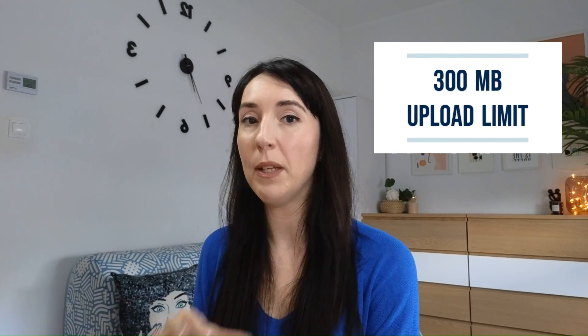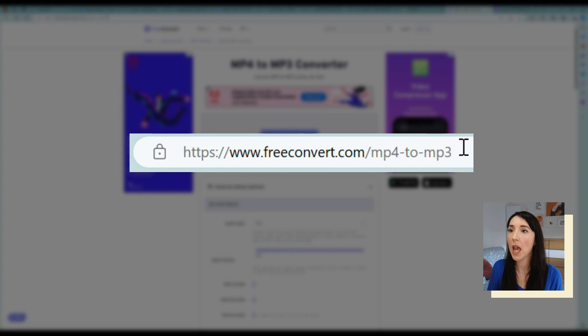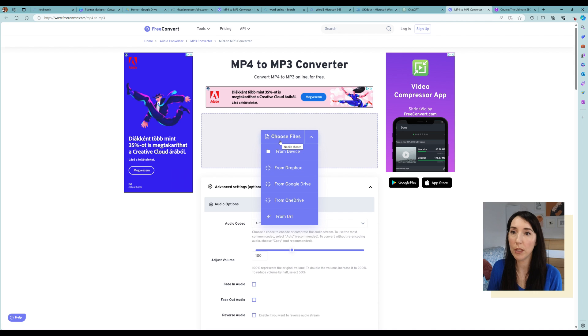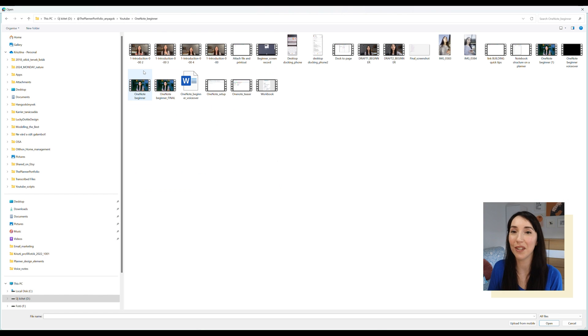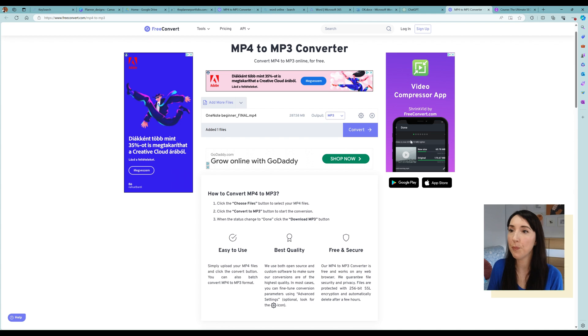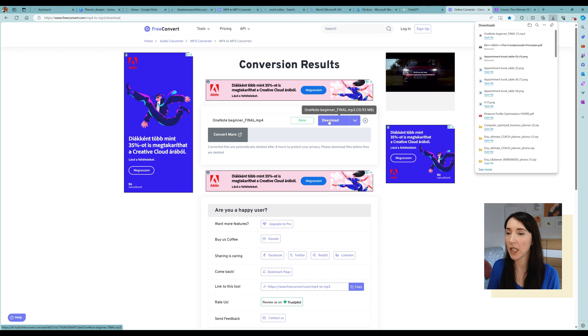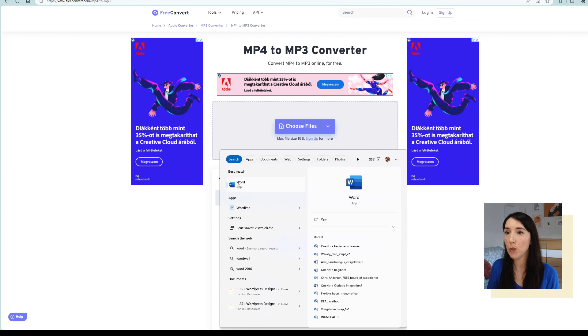Either the online or the desktop app works — 300 megabytes is the upload limit for both apps. If your video is longer than that, which can easily be the case with MP4 files, what I usually do is first convert them into MP3 files. I simply go to this free online converter, freeconvert.com. The upload limit there is one gigabyte, which is still not perfect but can be enough for a lot of situations. Now let me convert this MP4 to MP3 — and once done, you can see it reduced the file size significantly.